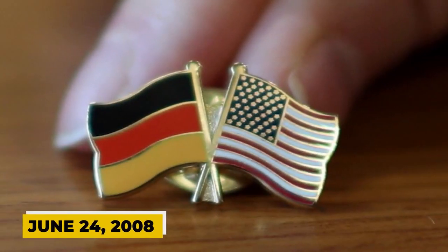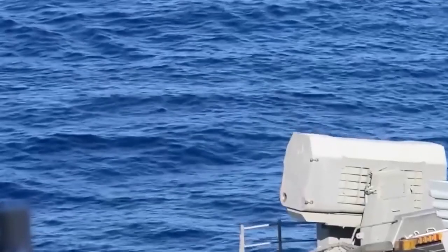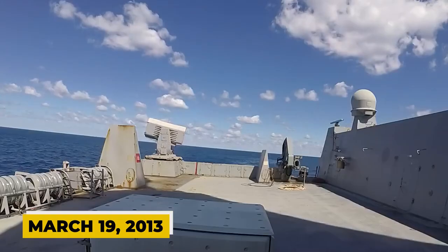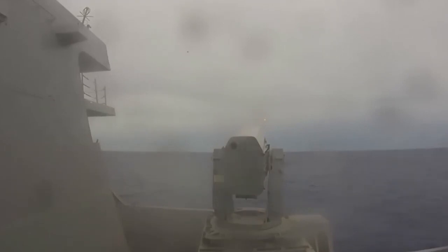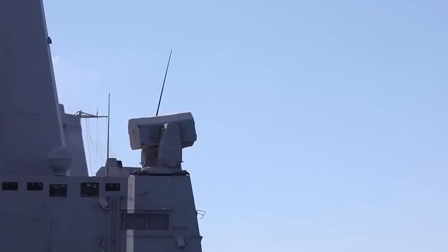On June 24th of 2008, the United States and Germany agreed to collaborate on manufacturing RIM-116B missiles, platforms, and ammunition modifications. By March 19th of 2013, the US and Germany agreed to jointly construct Block II missiles, rockets, and ORD-ALTs while supporting Block I variant missiles until 2019. This agreement was known as the Block II Production MOU.